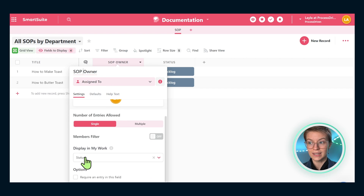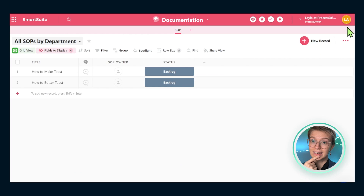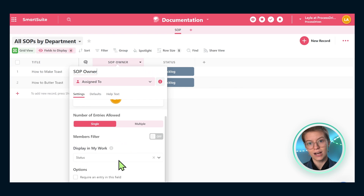Below this, there's an option in SmartSuite to have this SOP show up in My Work. My Work is the section at the top of SmartSuite that shows your task list. This option asks: do you want this SOP to show up in someone's assignments if it needs action? I'd say yes — even though SOPs are not tasks, we want them to be updated. If something is out of date, I want people to be reminded to update that SOP. So I'll leave that in and keep it displayed in My Work.